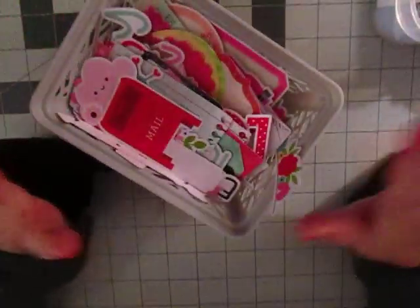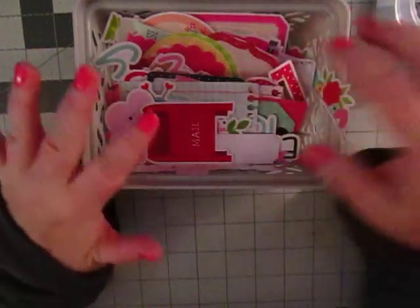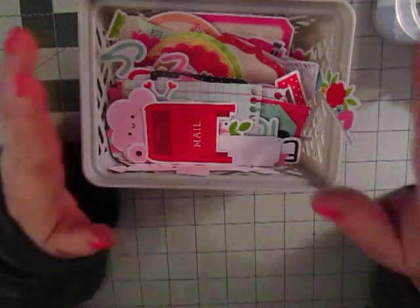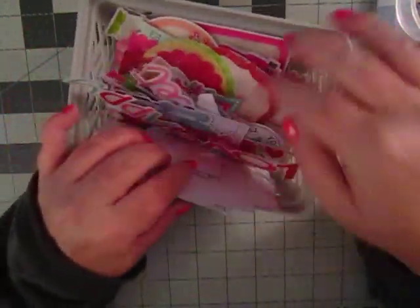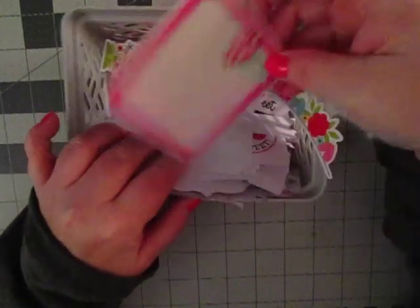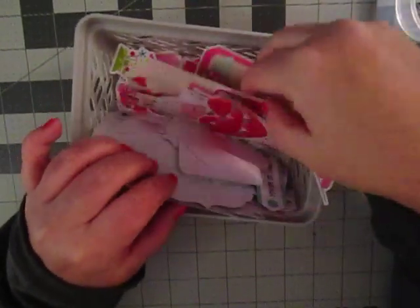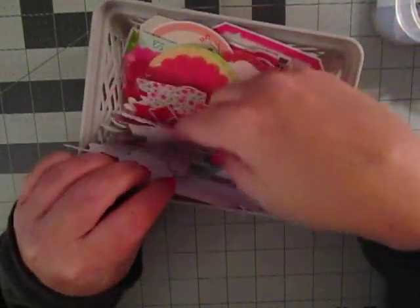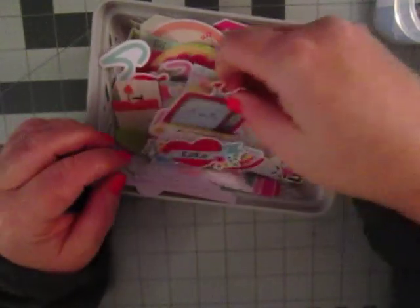This is like a mix of Valentine's Day stuff that was in my stash. It is primarily Doodlebug — I do not know what line. I think there are some Simple Stories in here because I kind of recognize that. But yeah, I don't remember what line. I know it's the Chit Chat and the Ephemera, because that's what I always buy. I can't tell you the line — I think it's last year's line, but it's really cute.